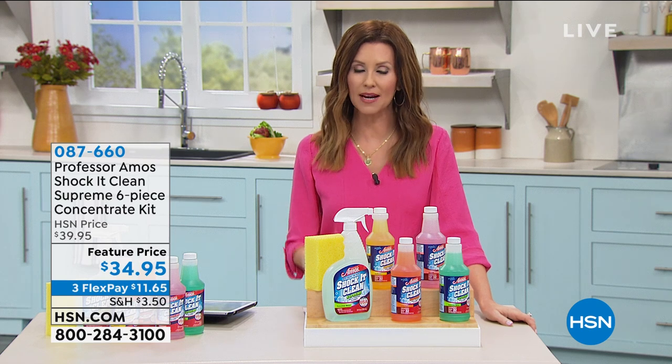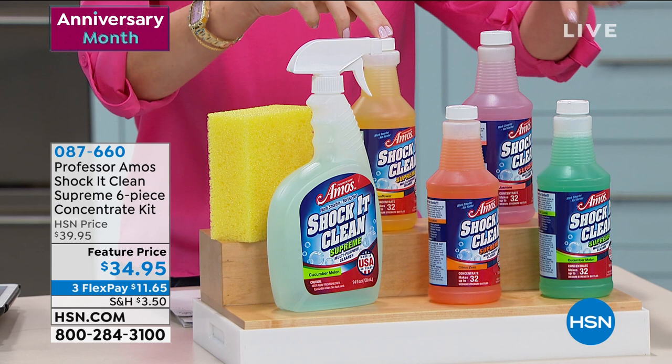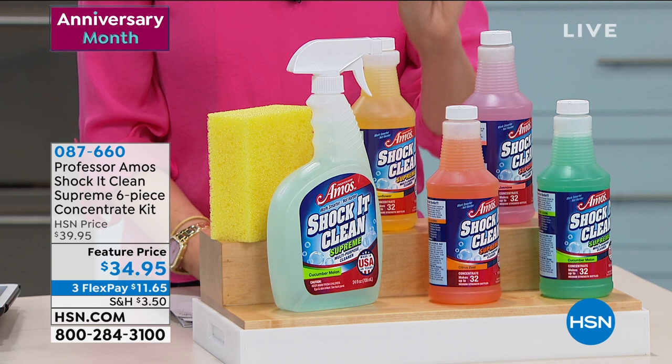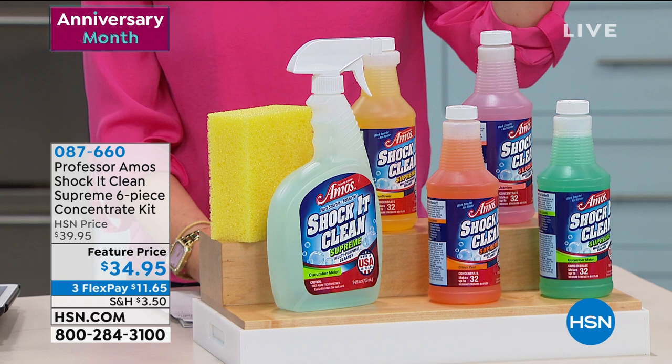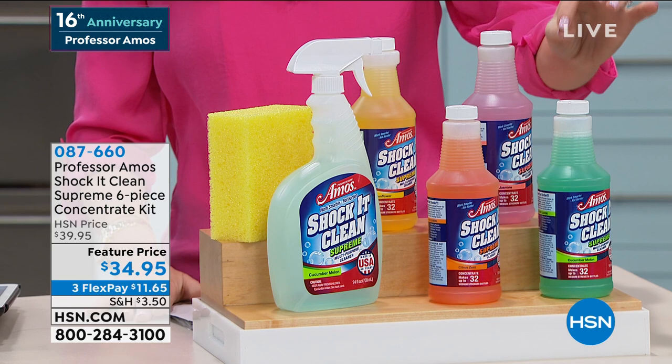One cleaning product here at HSN and this is Shock It Clean. This is the iconic cleaning formula, but right now only for anniversary you don't have to choose between the delicious scents. This is ammonia-free, bleach-free cleaning for your carpets, your floors, your countertops, your bathrooms, your kitchens, even your jewelry, your tennis shoes, indoors, outdoors, and today you are getting four of the most incredible scents.